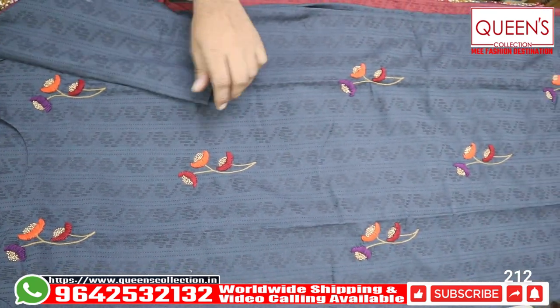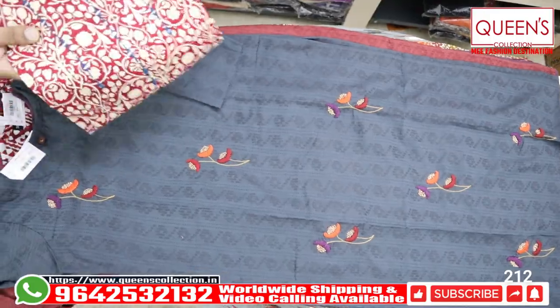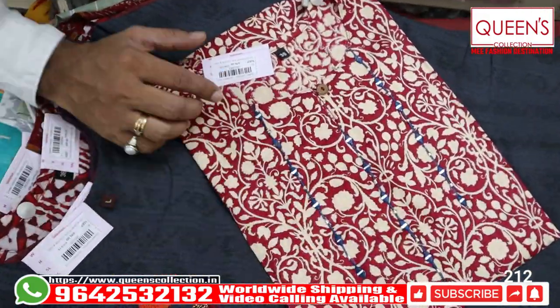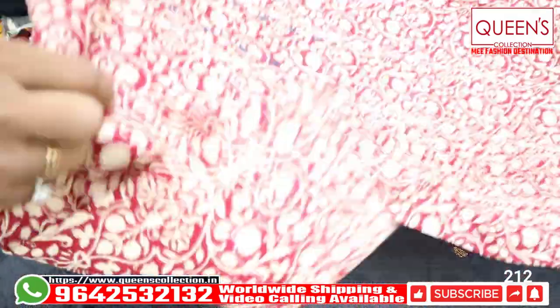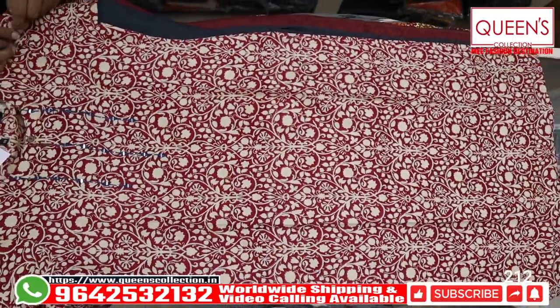Cloth quality is very good and you can also find it in the market. Next variety is heavy quality satin cotton fabric, very nice, simple, and soft work. We have a blue color bottom pair with embroidery combination, and a cream color bottom with a print combination.